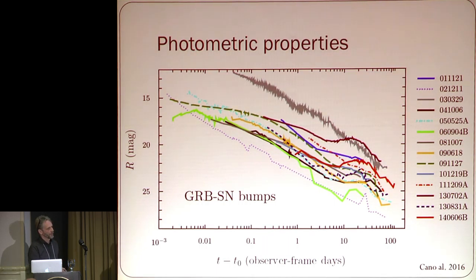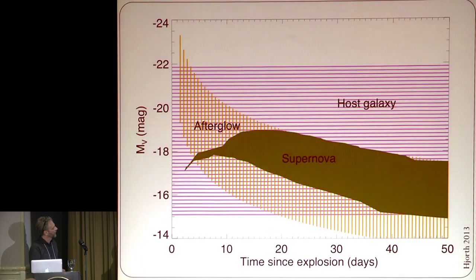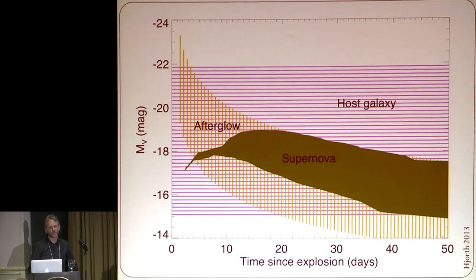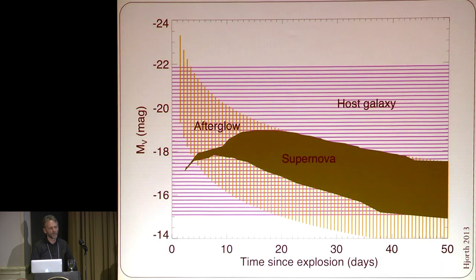This is slightly worse because there's also the host galaxy. If we look at the range of properties of afterglows, host galaxies, and supernovae, this is the parameter space. In some cases the supernova will dominate if the afterglow and host galaxy are faint, but in many cases the host galaxy or afterglow might dominate — that's why progress is a bit slow.